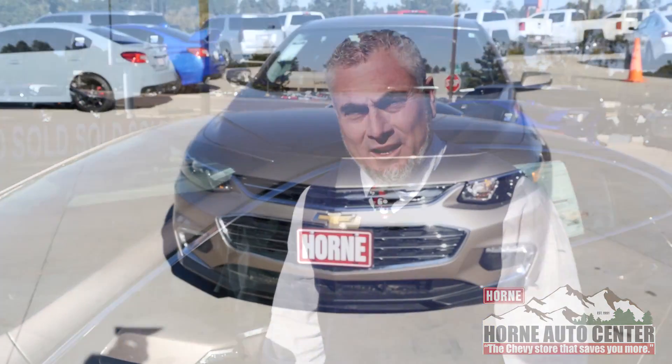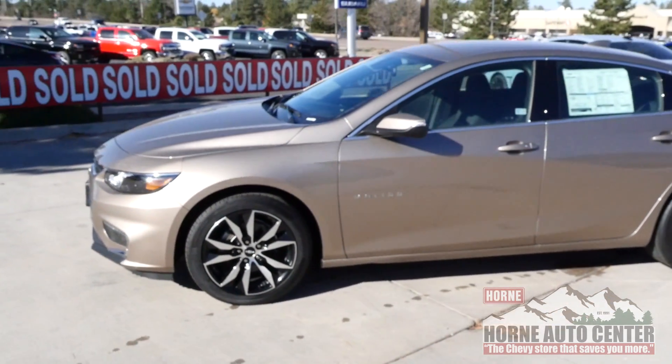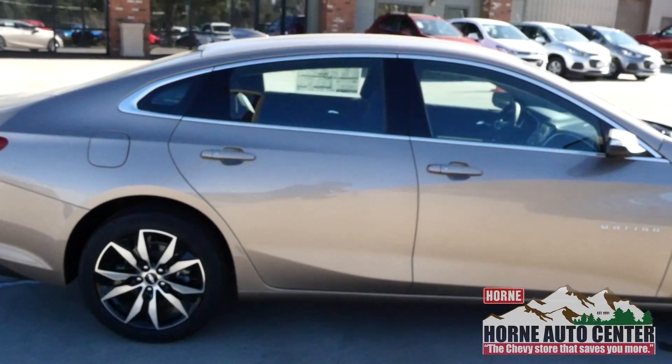Hey everyone, this is Joe G from Horn Auto Center on the Deuce of Clubs in Show Low, the Chevy store that saves you more. This is the 2018 Chevy Malibu LT in Sandy Ridge Metallic. Come on inside, I'll show you a few of the features.